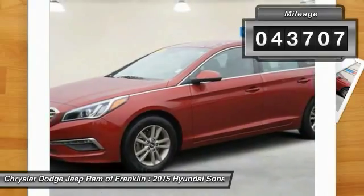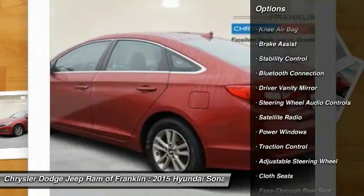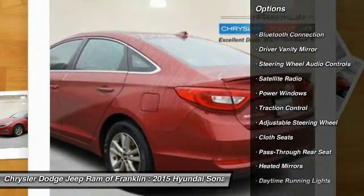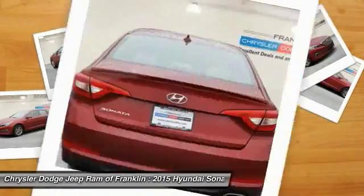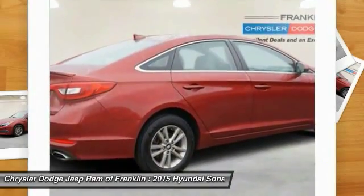Here are some of this vehicle's great options: keyless entry, steering wheel audio controls, stability control, traction control, Bluetooth, power steering, driver airbag, adjustable steering wheel, cruise control, and four-wheel ABS.